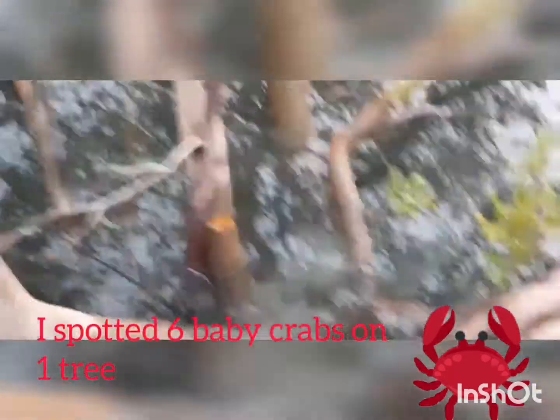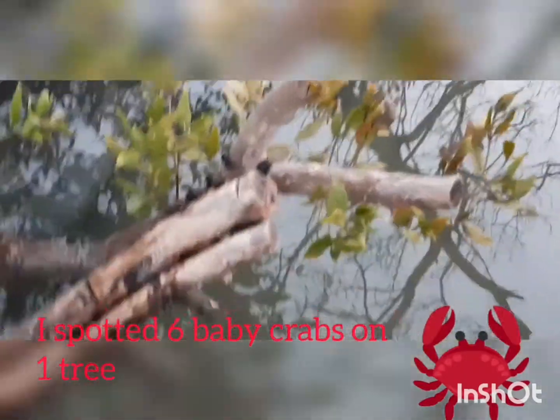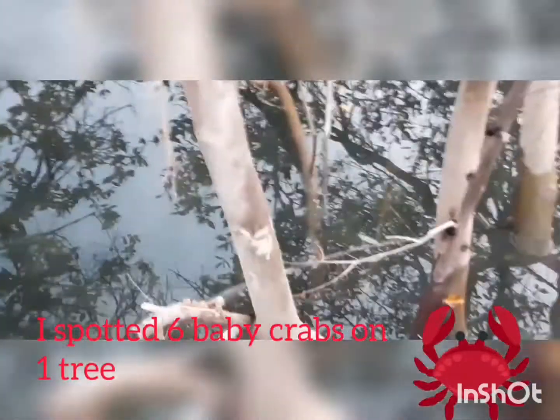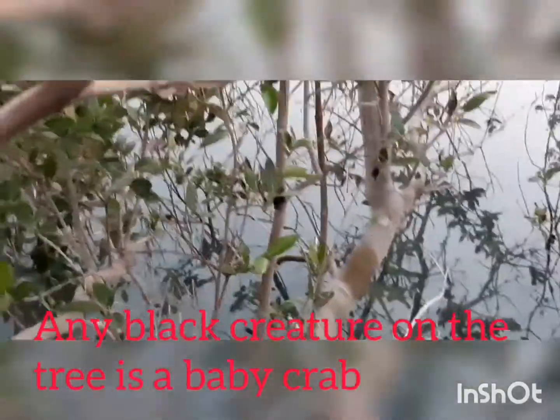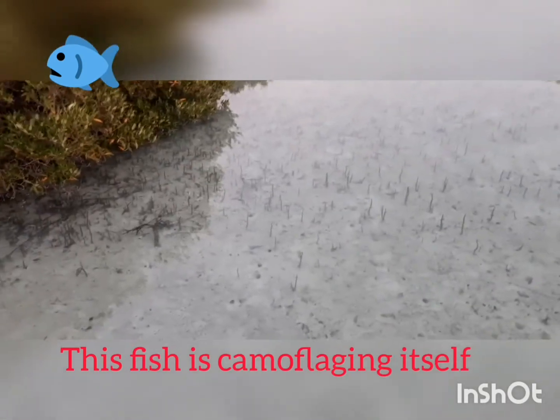I spotted six baby crabs on this branch and many more crabs. Look at this crab — look, he's dancing! On these branches, any black thing you see is a baby crab. This fish is camouflage — it's almost transparent.